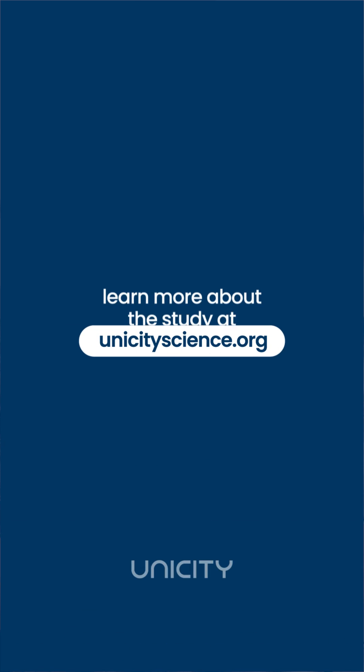If you're interested in learning more about this study, you can read all of the details at an open access portal, available at unicityscience.org.